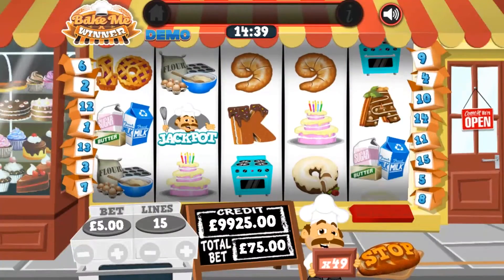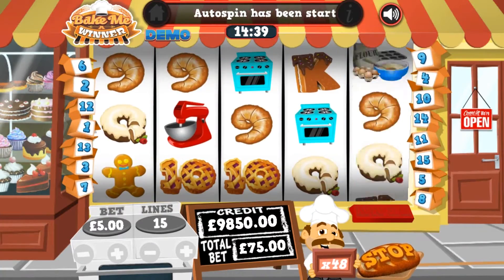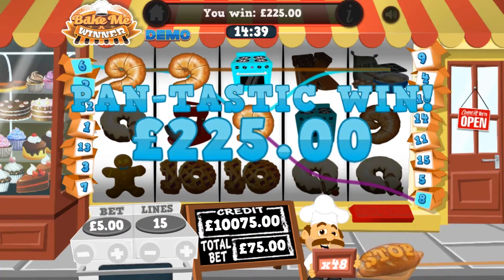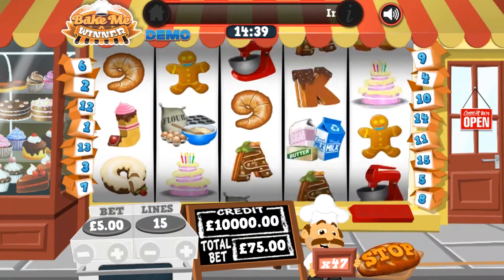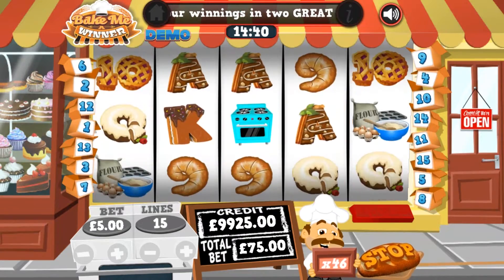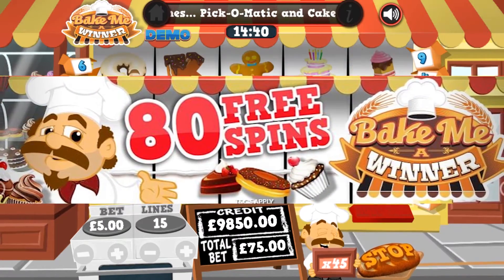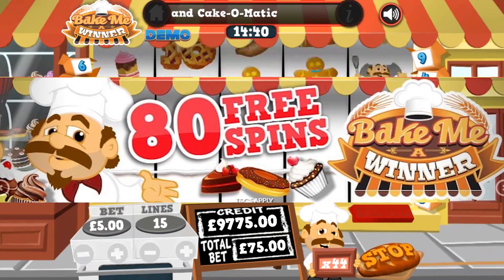As with every M-Fortune release, it also comes with a special promotion where you can earn 30 free spins on the slot when you make a £3 mobile deposit whilst playing. Combine that with M-Fortune's free £5 cash when you sign up, and it gives you up to 80 free spins to start playing with and winning cash on right away.